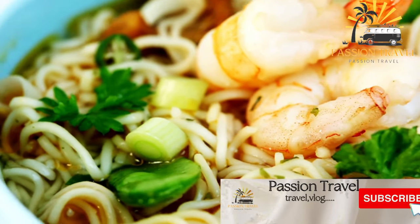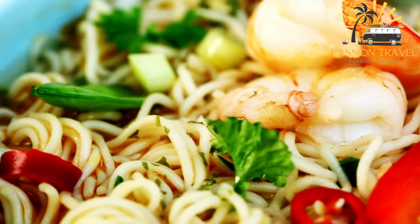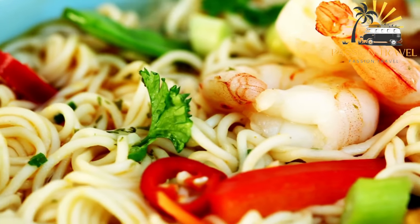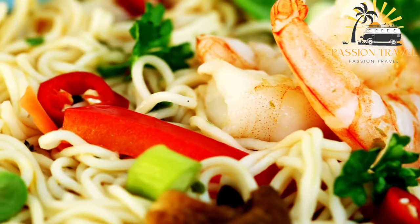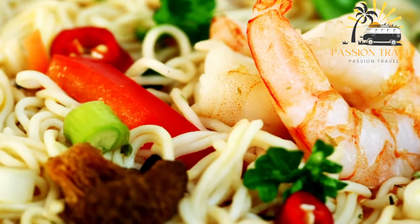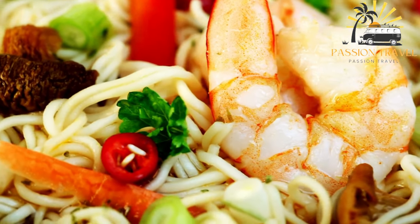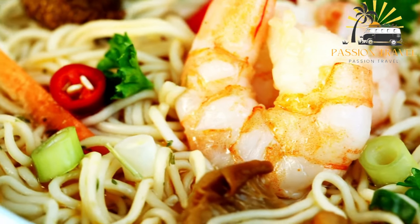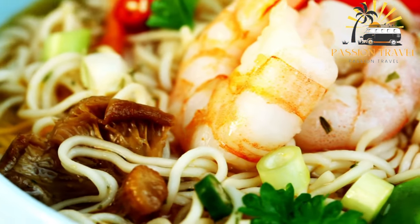Ashlian Fu, also known as Ashawa Fu or simply Ashlian, is a type of Chinese noodle dish that originated in the city of Wuhan in Hubei Province, China. It is made by mixing mung bean starch with water and boiling the mixture until it forms a translucent, jelly-like substance. The cooked Ashlian noodles are then served in a cold, tangy broth made from soy sauce,